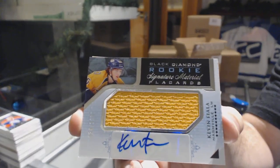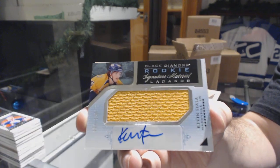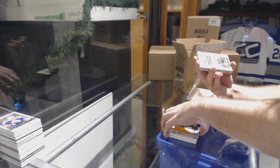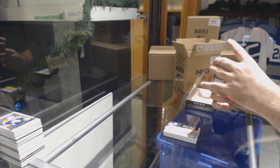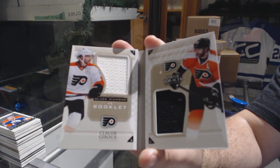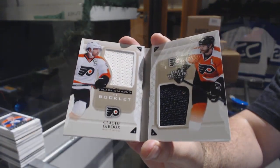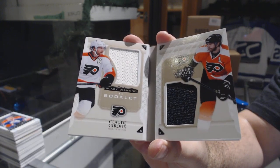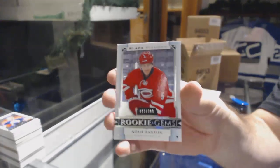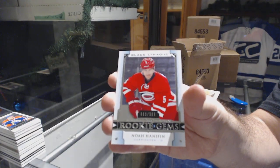For the Nashville Predators, the signature material placard — Kevin Fiala. How many Fialas are we going to get tonight? We have another dual jersey, numbered to 99, for the Flyers — Jakub Voracek. And for the Carolina Hurricanes, 3 of 99 rookie gems — Noah Hanifin.